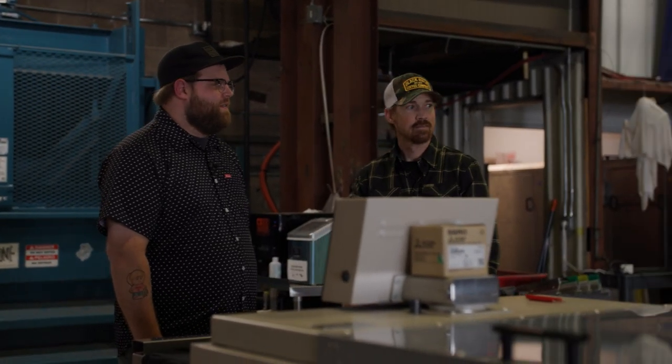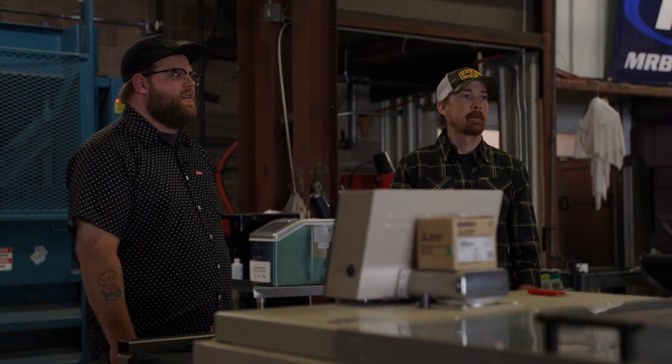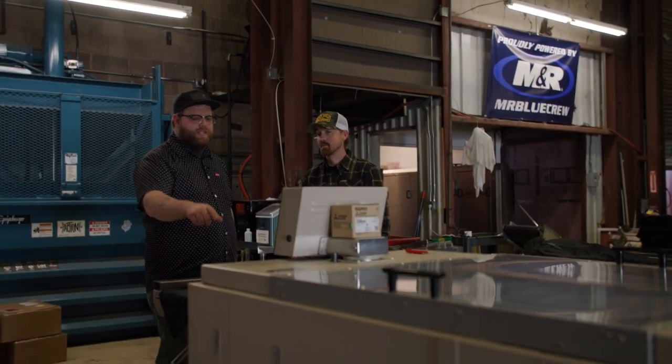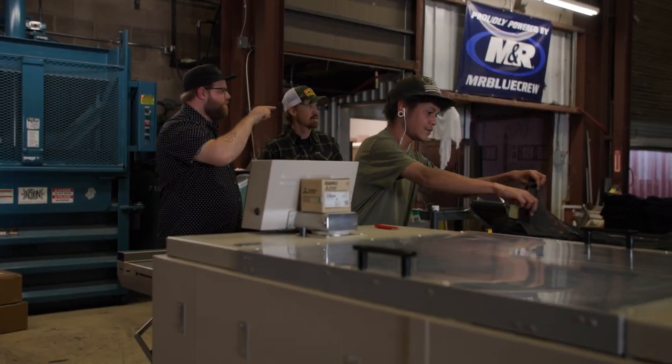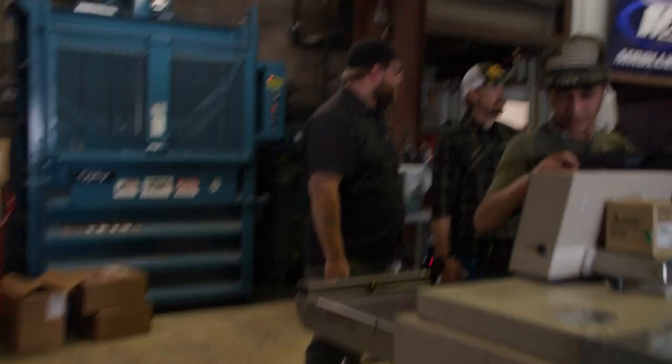How many new designs versus just standard logo shirts are you cranking on? We do the standard logo tees consistently — the bulk of that 350,000 outsourced was the standard designs we know we blow through, to make room on the presses for all the new stuff.